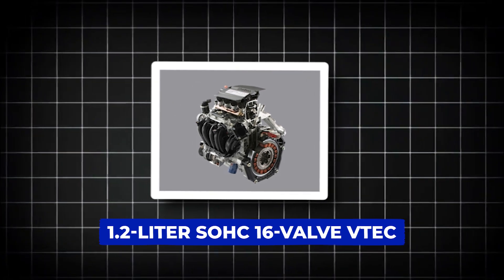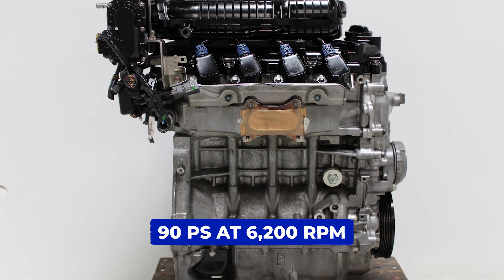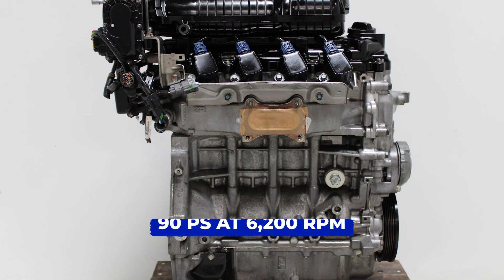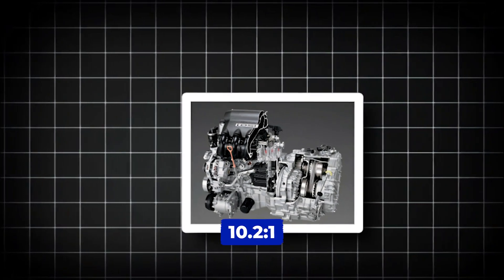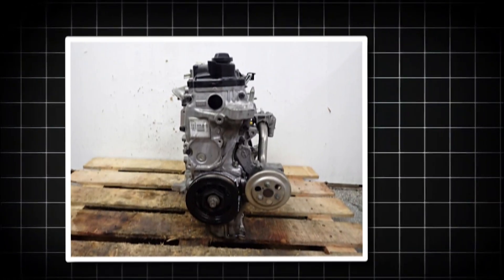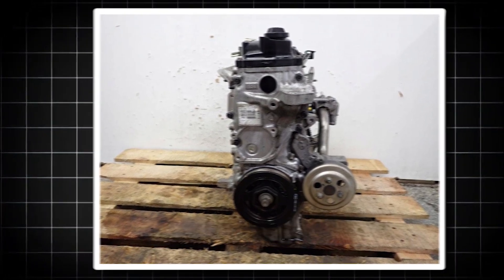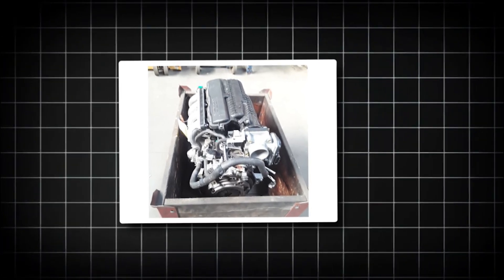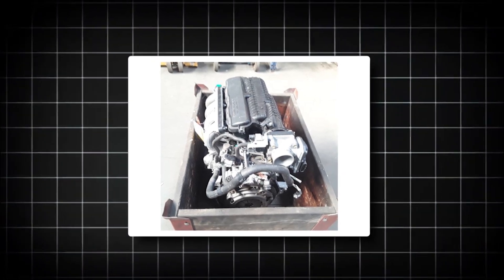The L12B1 iVTEC is a 1.2-liter SOHC 16-valve VTEC setup built for efficiency without totally sacrificing performance. With 90 PS at 6,200 rpm and 114 Nm of torque at 4,900 rpm, it's peppy enough for daily drives. It has a compression ratio of 10.2-to-1, runs clean with 125 grams per kilometer of CO2 emissions, and is governed to 6,500 rpm and 145 km/h top speed. The brains behind it are a combo of Bosch and Keihin ECUs. It gives out an economy of 30 mpg and is the most reliable engine Honda ever produced.